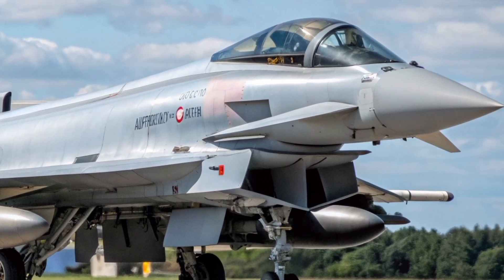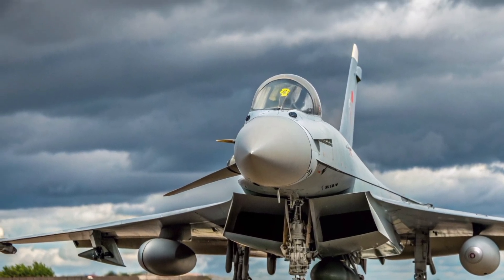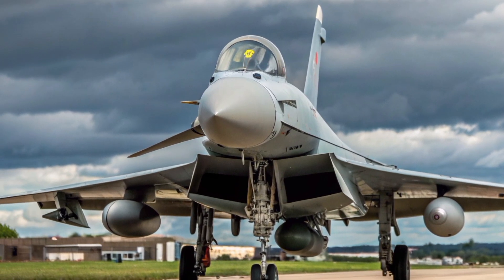It may not have full stealth like the F-35, but it compensates with unmatched agility, sensor fusion, and combat readiness that make it one of the most capable multi-role jets in service.